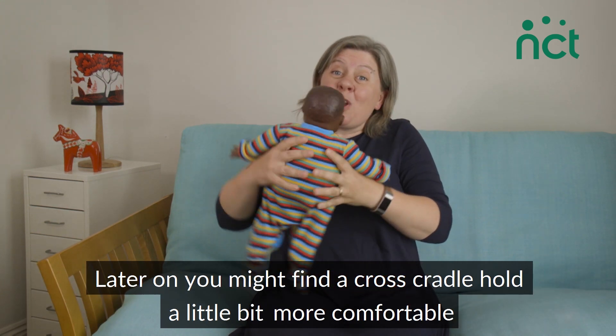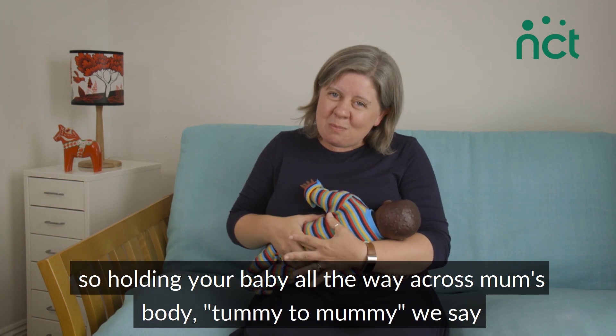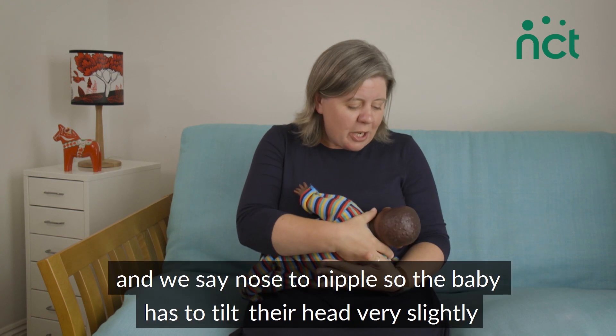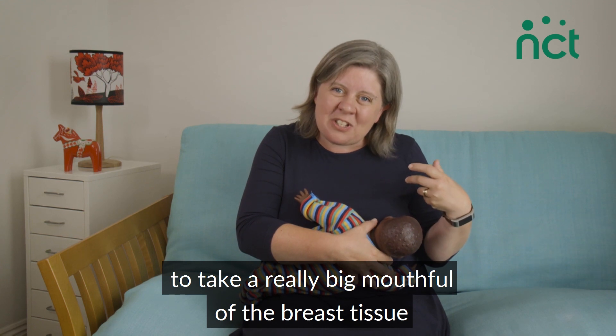Later on you might find a cross cradle hold a little bit more comfortable — holding your baby all the way across mum's body, tummy-to-mummy we say, and nose-to-nipple. We say nose-to-nipple so the baby has to tilt their head very slightly to take a really big mouthful of the breast tissue.